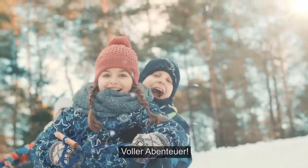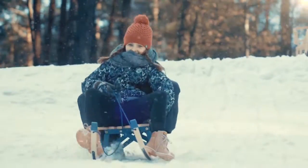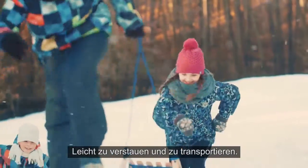Unforgettable ride, full of excitement. Easy to store and transport.